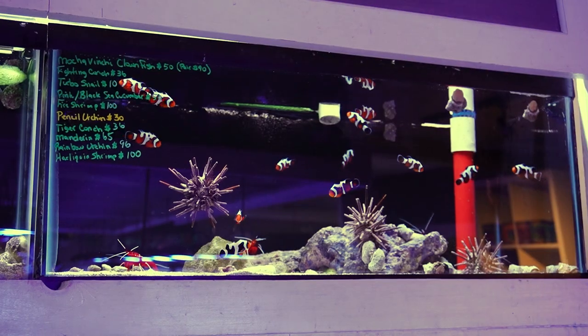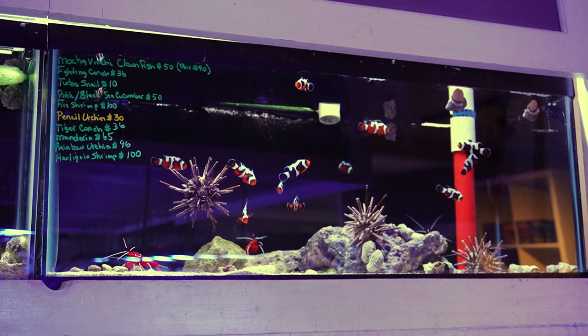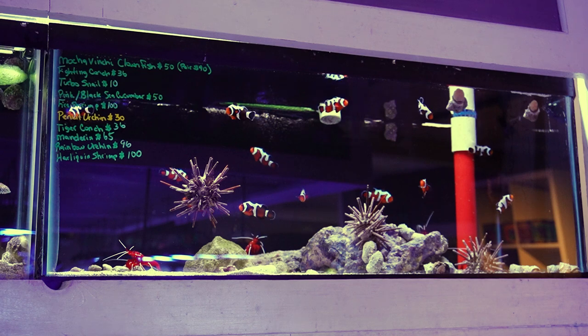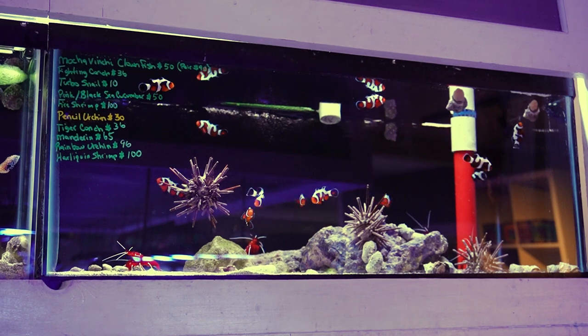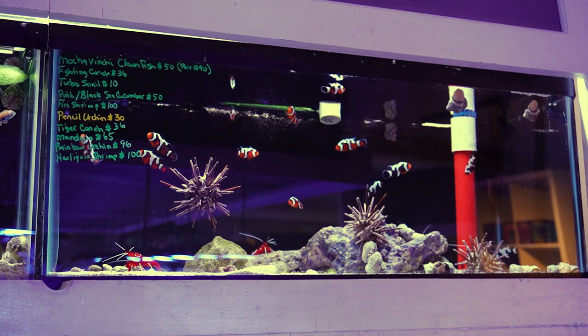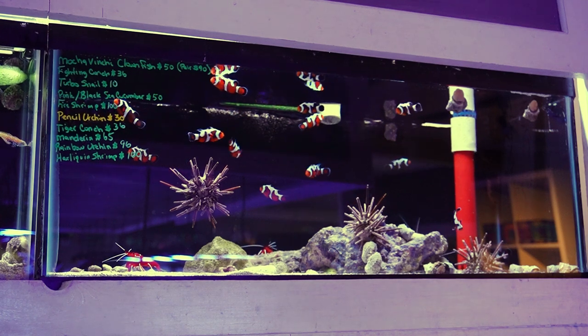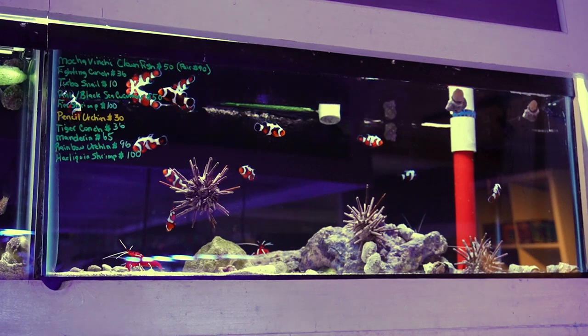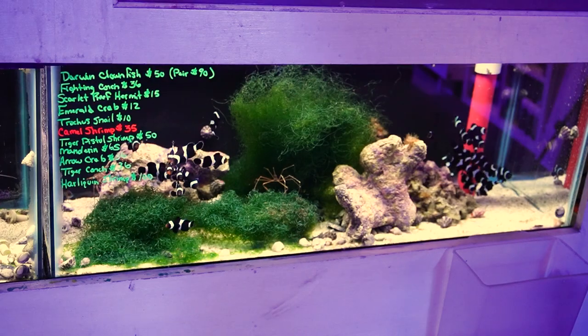This next tank has all the Mocha Vinci clownfish, which came in quite nice. There are also some more fighting conch in here as well as some turbo snails, a couple pink and black sea cucumbers, a bunch of fire shrimp, some pencil urchins, also a couple tiger conch, another mandarin, a beautiful rainbow urchin, and a harlequin shrimp as well.